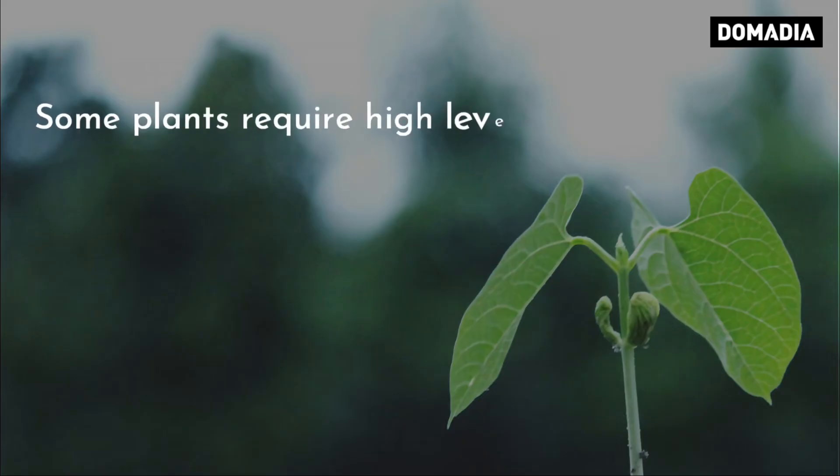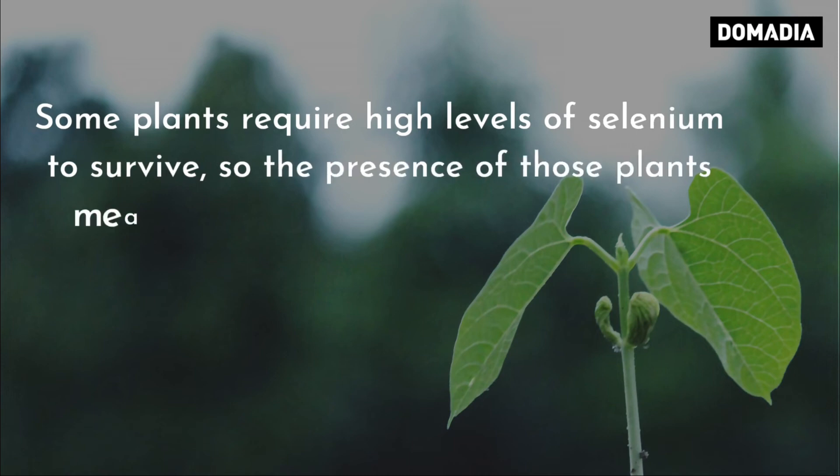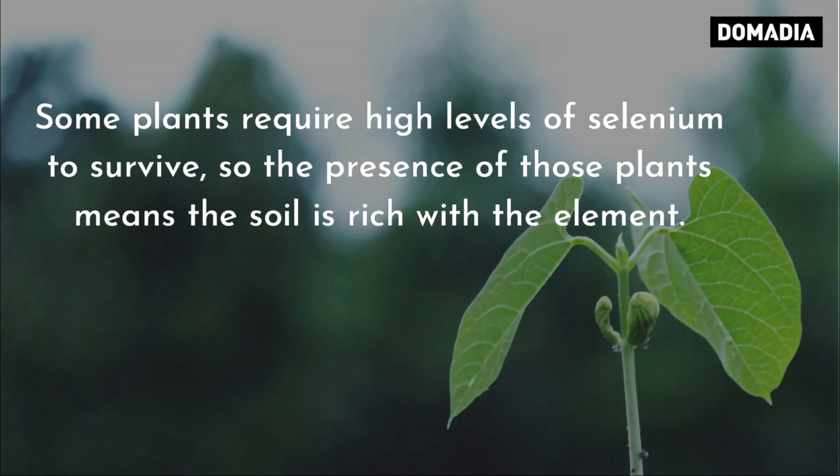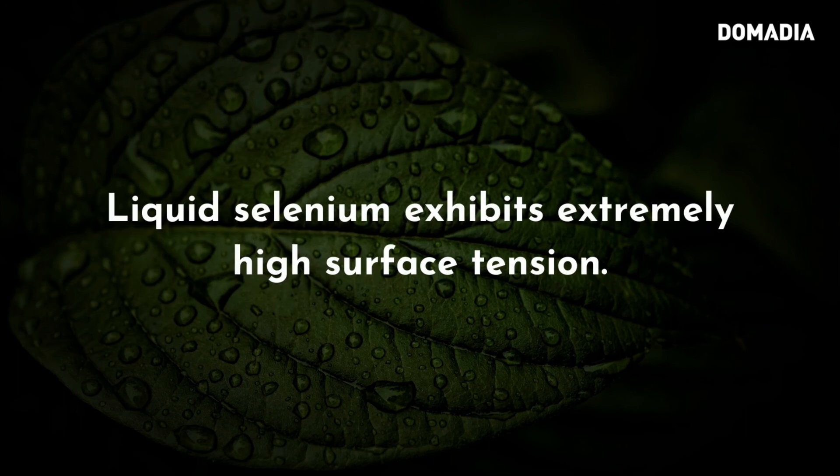Some plants require high levels of selenium to survive, so the presence of those plants means the soil is rich with the element. Selenium and its compounds are antifungal. Liquid selenium exhibits extremely high surface tension.